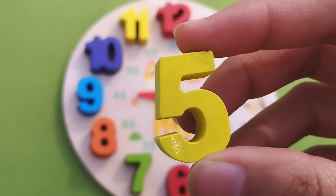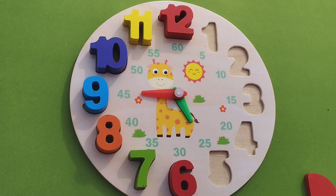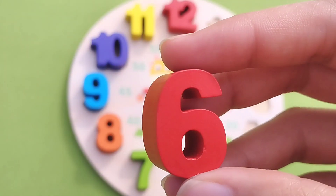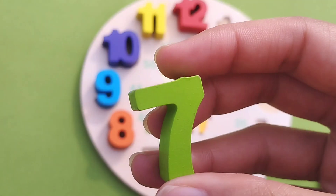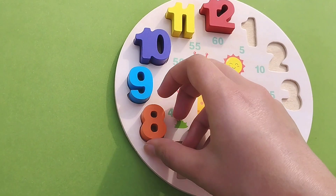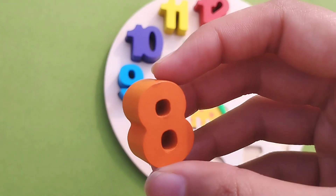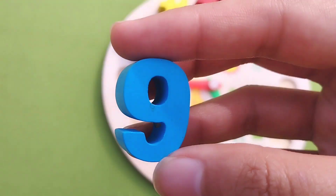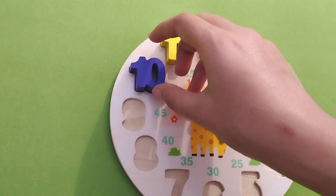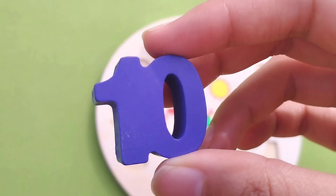Number 5. Number 6. Number 7. Number 8. Number 9. Number 10.